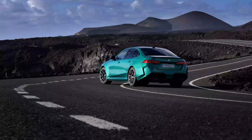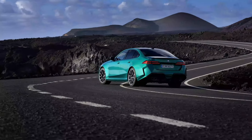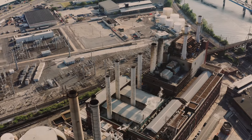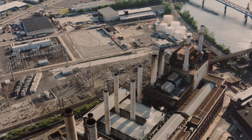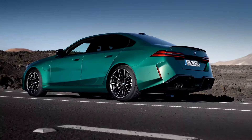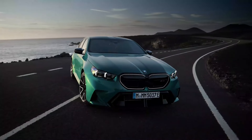Combined with the electric motor, the new M5 boasts a mind-blowing 717 horsepower and a staggering 738 lb-ft of torque. That's right — even the gasoline engine alone delivers a healthy 577 horsepower.